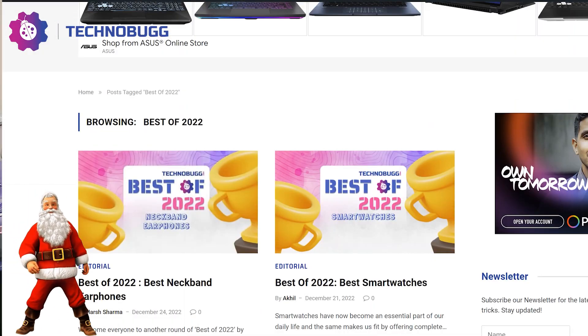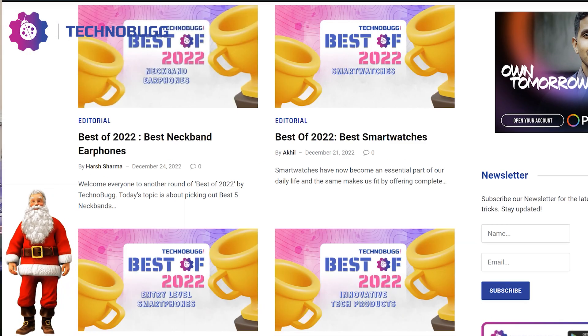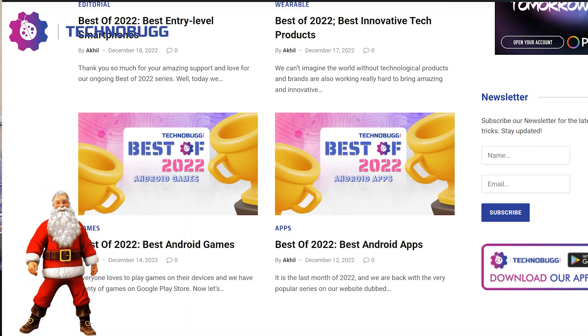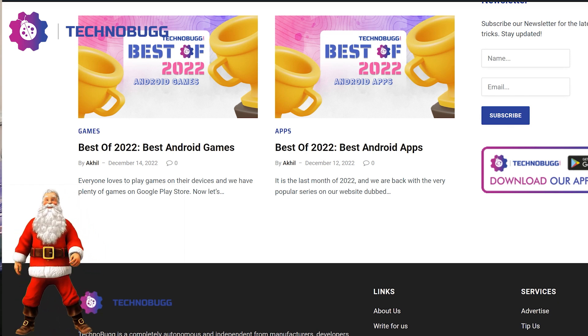Check out our technobug.com website's Best of 2022 series. You can find the best Android apps, games, phones, and earphones. All of you will know about the Best of 2022 series — check it out on technobug.com.